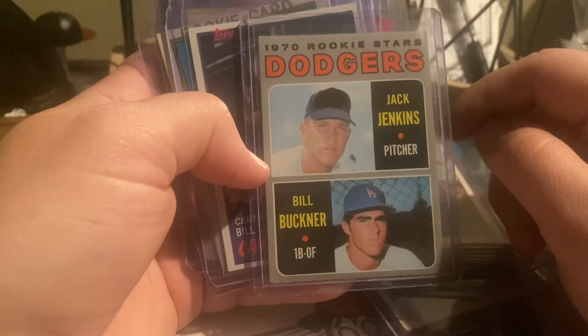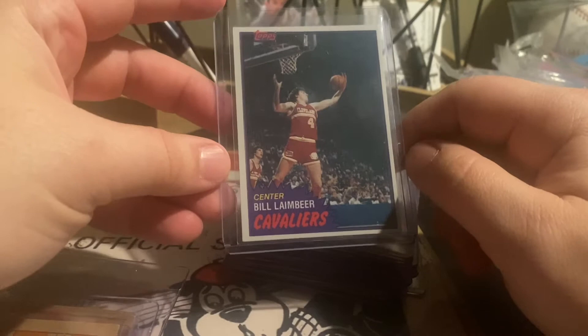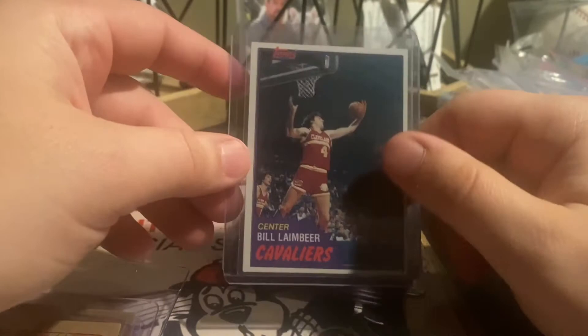Bill Buckner '70 Topps rookie. And this one — I'm not a big fan of this guy but I really like the set — this is his rookie: Bill Laimbeer. The '81 Topps Bill Laimbeer — this guy was an enforcer in his day with the Bad Boys and the Pistons. He basically quit basketball after he punched Isaiah Thomas in the face out of practice. I don't really like Isaiah Thomas and didn't care for him, but this is a rookie card of his. I like the '81 set, especially the Magic and Bird cards — their first solo cards.